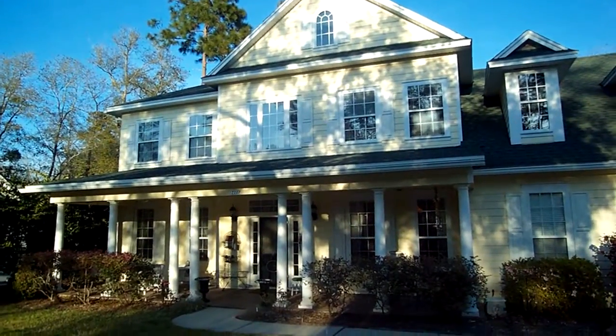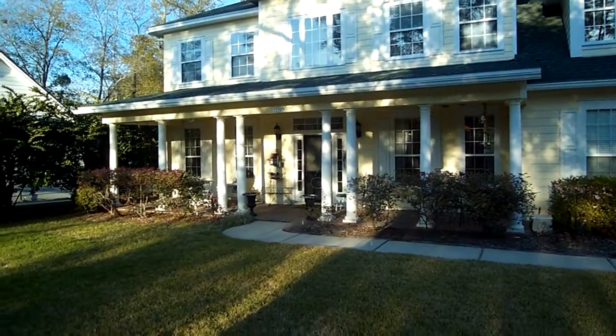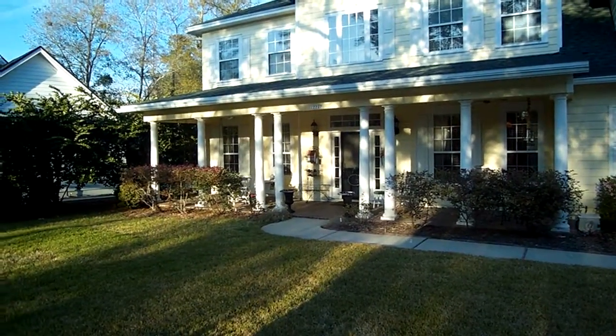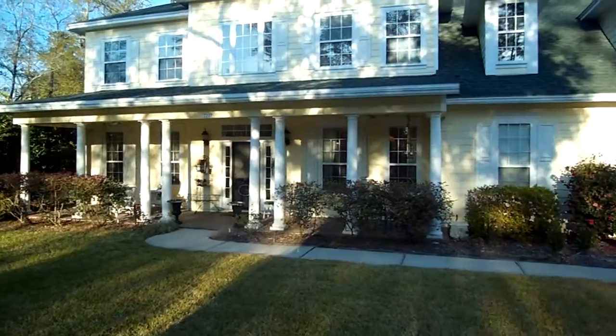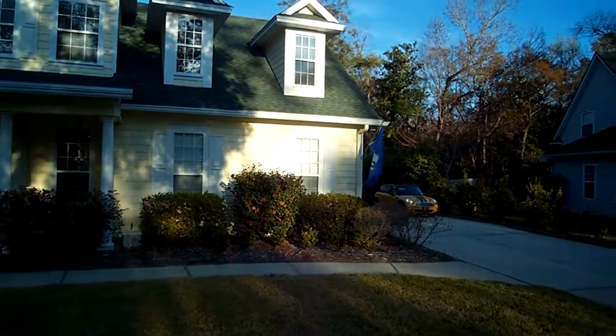So here we are at the front of the house. Really nice curb appeal. Love the columns. The front porch is incredibly wide with the side-entry garage — it just adds to that.